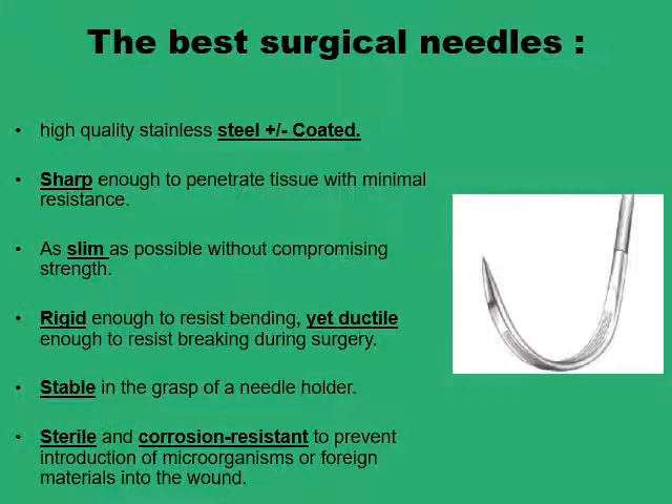There is no such thing as 'the best surgical needle.' Different needles are designed to perform different surgical tasks, and the best needle for one task should be different from another. However, these are the properties shared by all good quality needles in surgical practice: they are made of high quality stainless steel alloys and are almost always coated with a material like silicone.